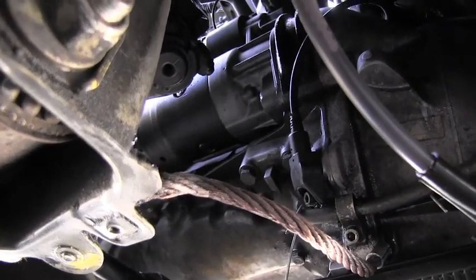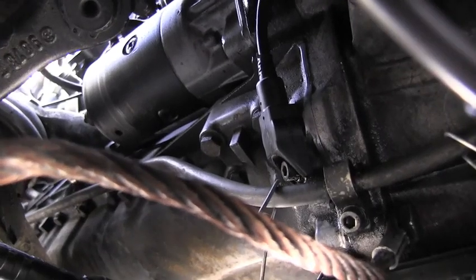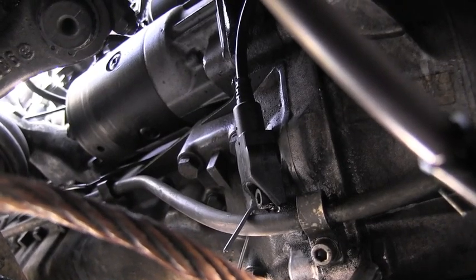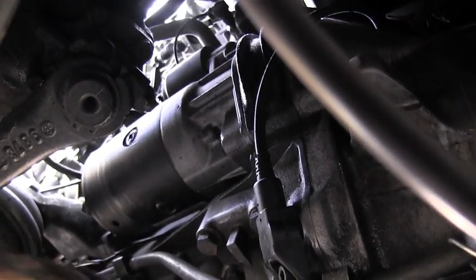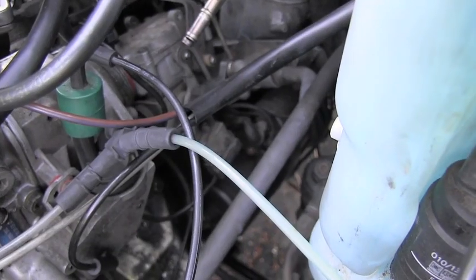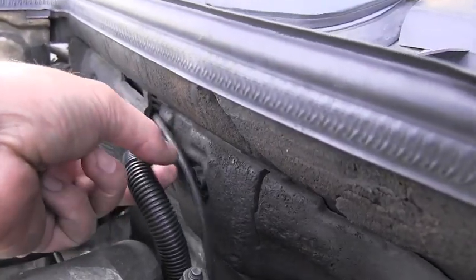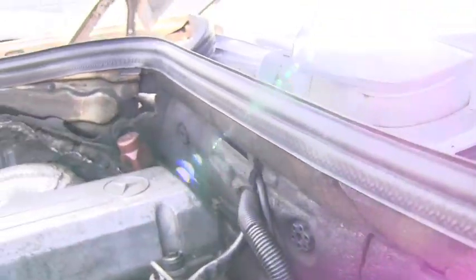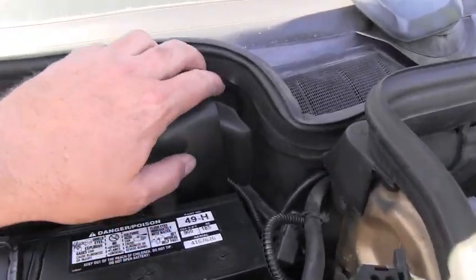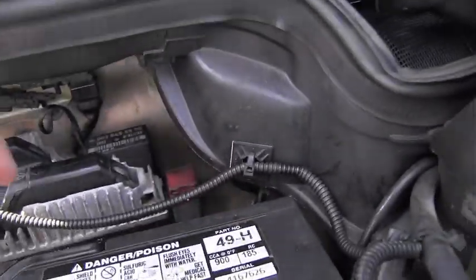If you get underneath the vehicle on the driver's side, you can actually see the housing of the engine speed sensor. It's underneath the starter, or let's say the oil filter housing. When you follow the electric wire coming off the sensor, you will actually end up behind the battery.